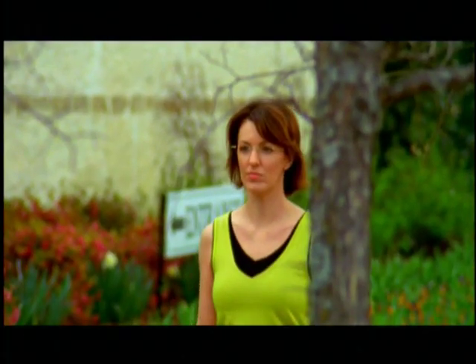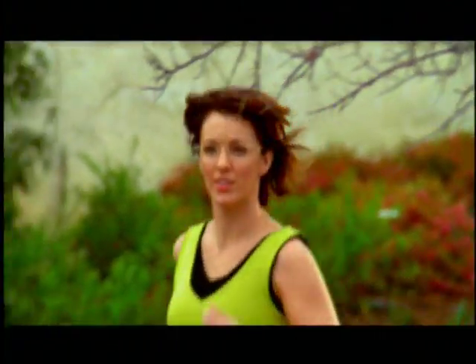This change in your vision is a natural part of the aging process. It's called presbyopia, and it shouldn't prevent you from doing the things you're used to doing.